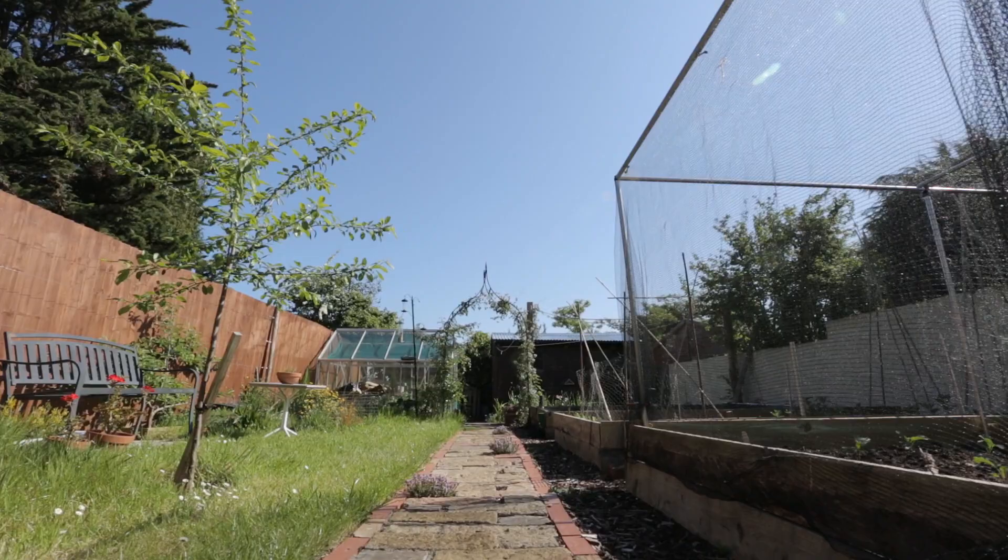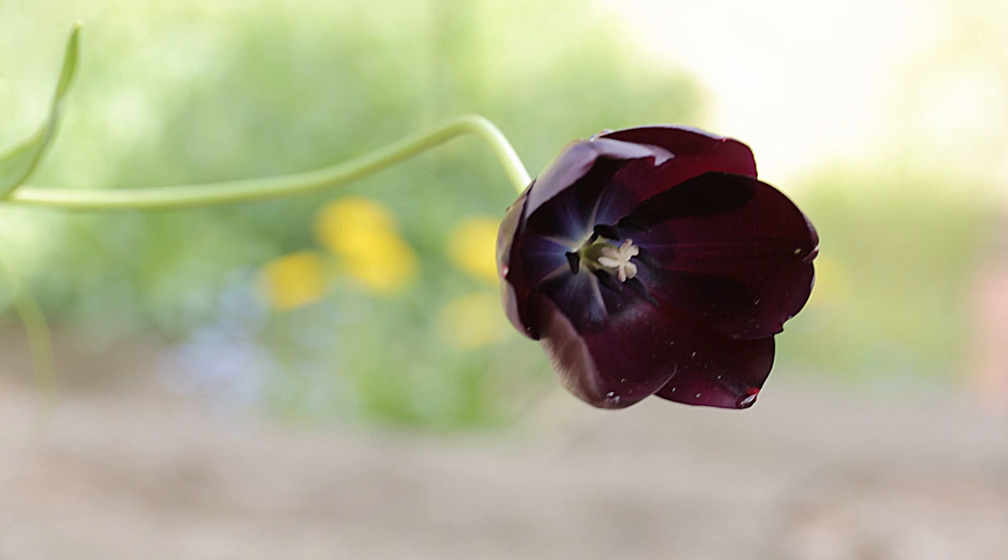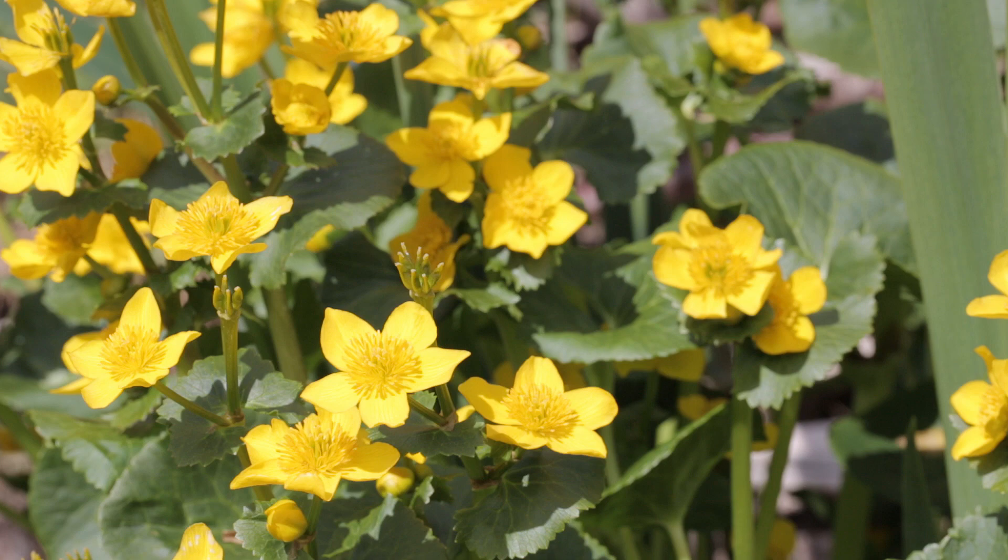In my garden I grow a mixture of vegetables and fruit, and I've also recently started growing more ornamental plants. I previously had an allotment, so when we moved here I brought some of my vegetable growing skills from that. It's been a really nice learning curve to start growing ornamentals, mostly from seed.